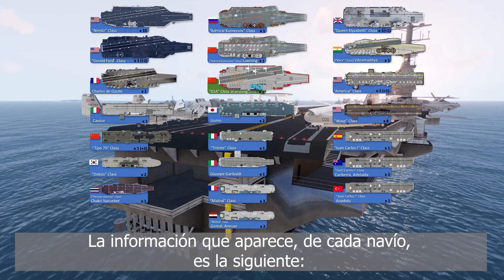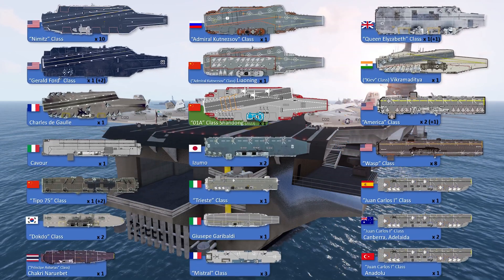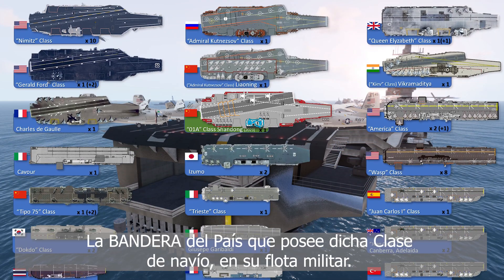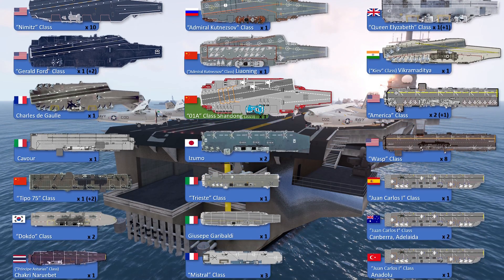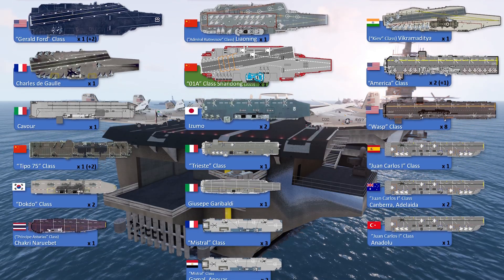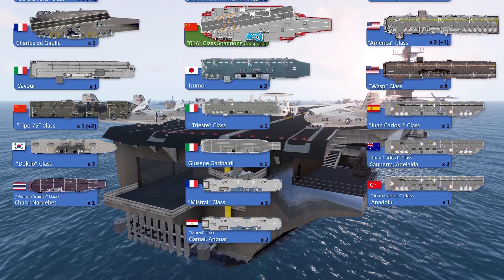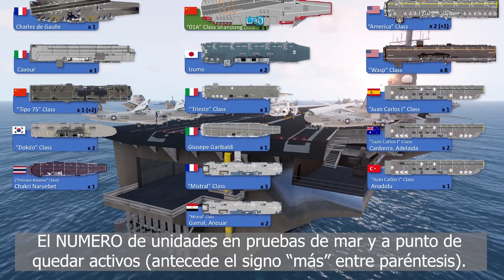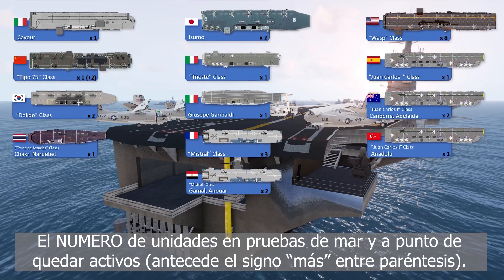The information that appears on each vessel is as follows: the flag of the country that owns said class of ship in its military fleet; the name of the class to which it belongs; the number of active units, preceded by the hash symbol; and the number of units in sea trials and about to be active, preceded by the plus sign in parentheses.